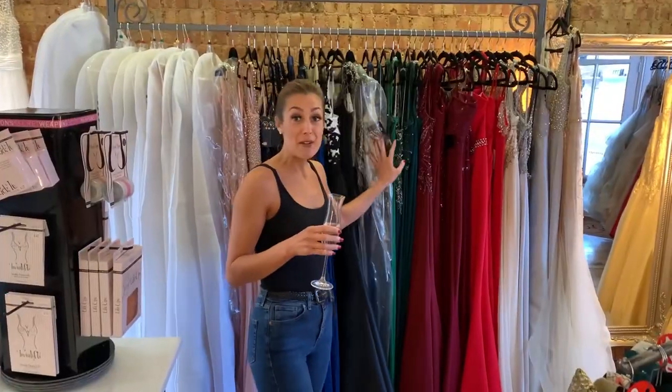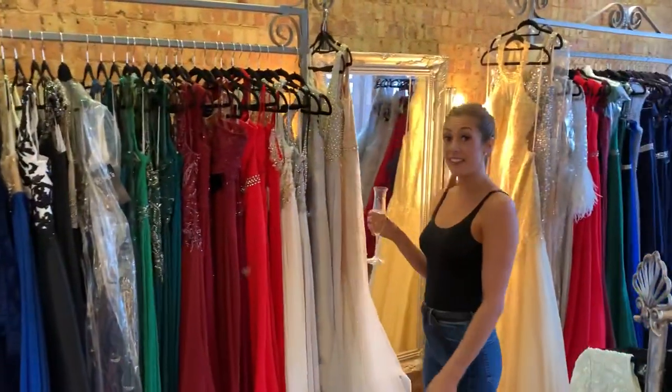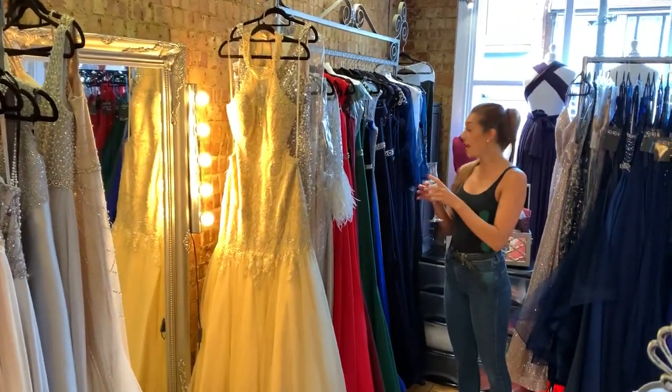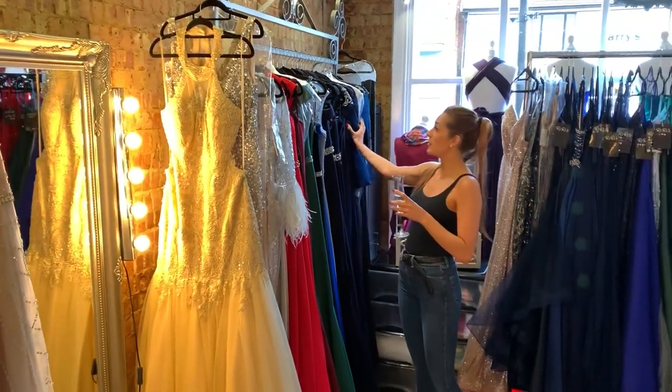Down here we've got all of our size 14s and these are all mixed colours. Then along here you've got all size 16s and plus. These go all the way up to about 22.